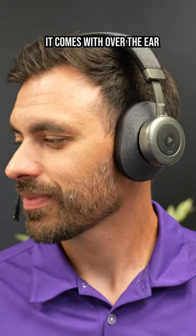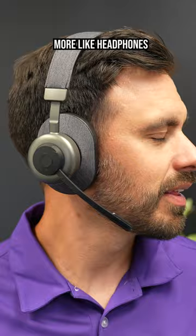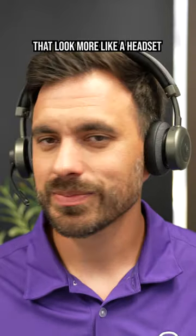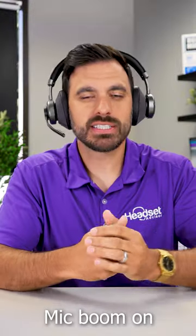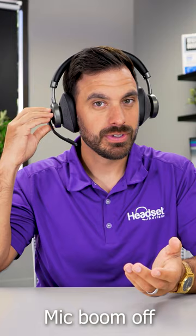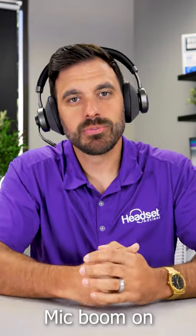It comes with over-the-ear cushions that look more like headphones, but you can easily switch them out in a matter of seconds to on-the-ear cushions that look more like a headset. This is what it sounds like with the mic boom on, this is the mic boom off, and this is with the mic boom on again.